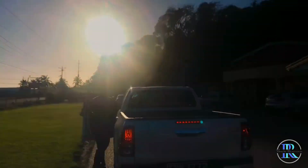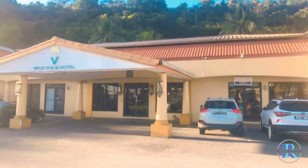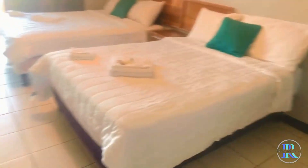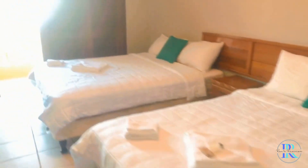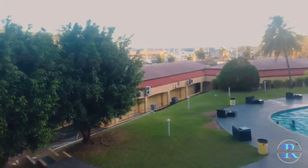Our home for the weekend is the West Palm Hotel on the Western Main Road in Chagaramos. This hotel has been around for years and it's very evident by the dated infrastructure. We had to change rooms three times due to technical difficulties.